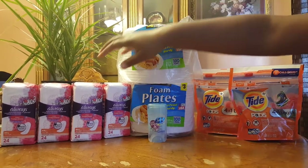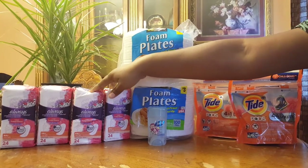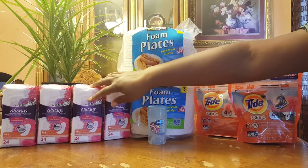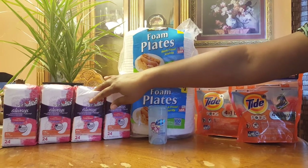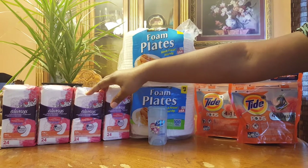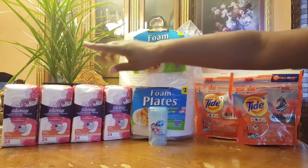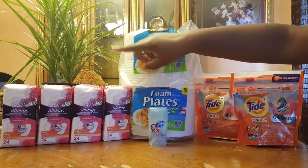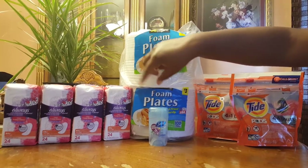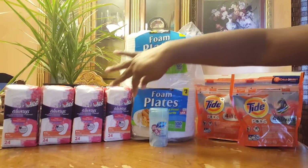For the panty liners, they are on sale for $3.00. Out of the SmartSource two weeks ago, they had coupons — if you purchase one, you get $2.00 off — and I have four coupons. Those are manufacturer coupons I printed from the newspaper, so that's $2, $4, $6, $8.00 off of that.